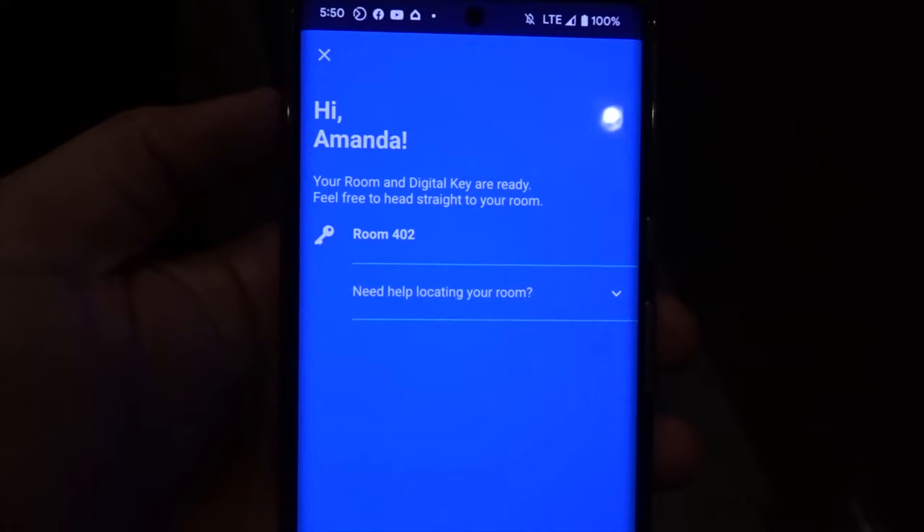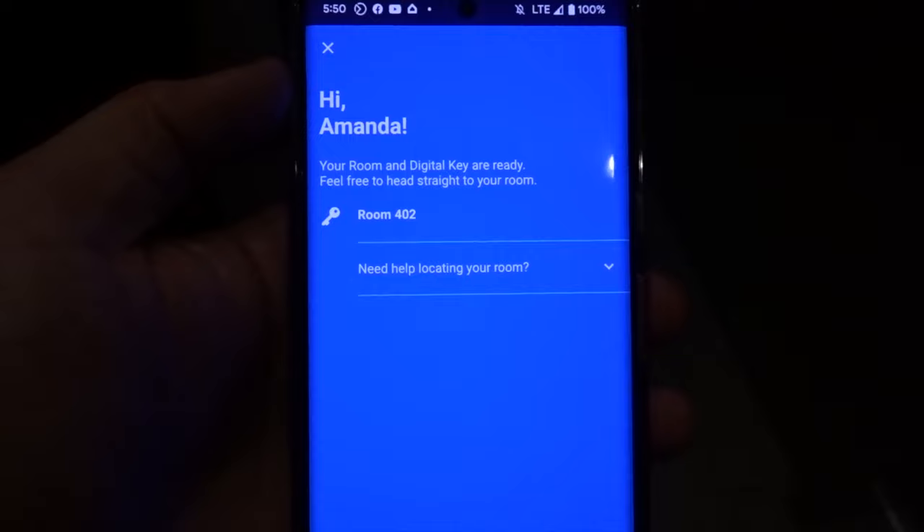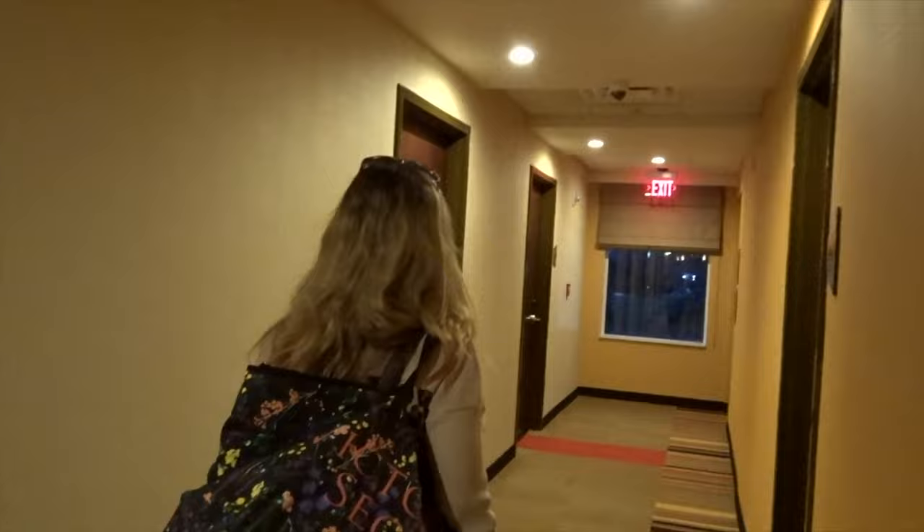Your room digital key already, Amanda. All right, digital key. That's on floor 402. They actually have ice here. 404. There wasn't any view from here, so.